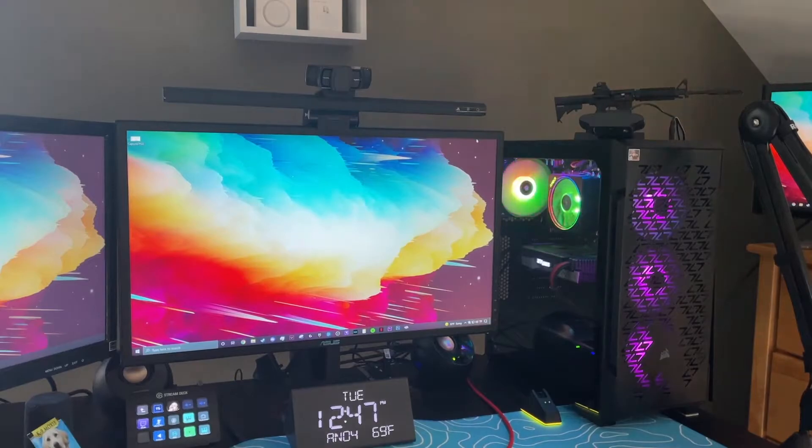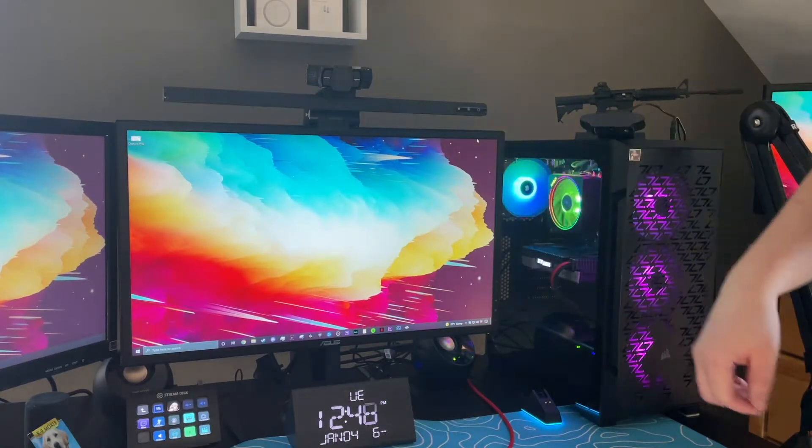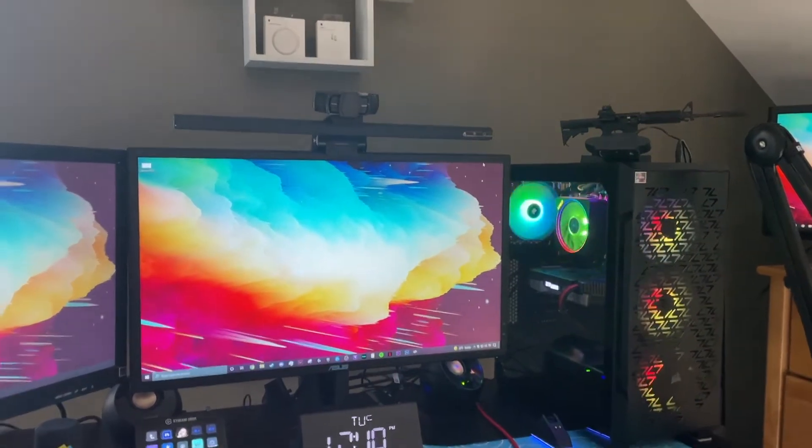On top of my monitor you might notice a long black bar — this is a light bar. I turn it on mainly at night to see my keyboard, desk, and mouse, and it actually blocks out blue light so you can stare at the monitor for long periods without your eyes hurting. I got this for Christmas and it's been working great. I also use the Logitech C920 for streaming and Zoom classes, and I actually have two of them — one for a top-down shot when building a keyboard and one for a mouse-and-keyboard shot while gaming.